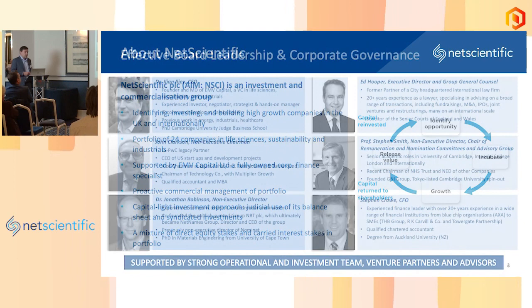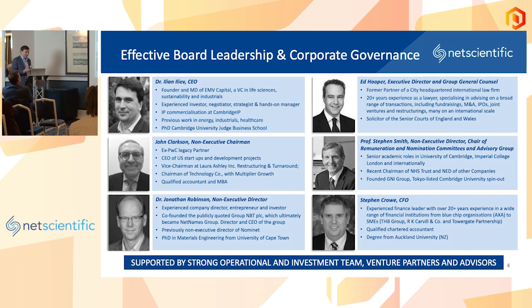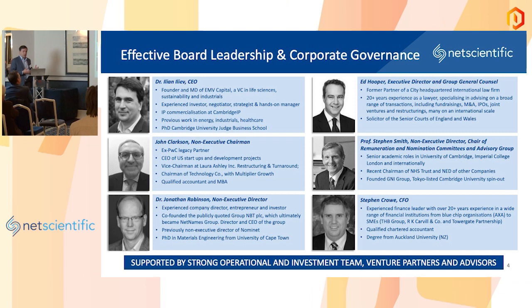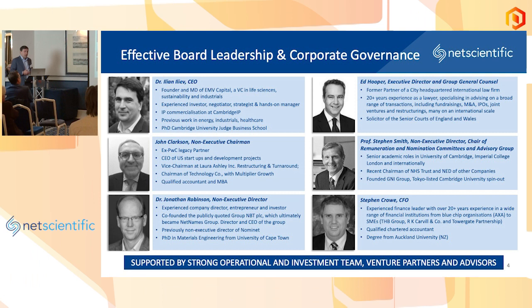Turning to the team — my own background is, as you can tell by my accent, I'm neither from the Highlands nor from the Lowlands nor from England. I'm Bulgarian by origin, grew up in Southern Africa, built a business there, came here and stayed. In terms of my background, it's a mixture of focus on IP, building a business in the energy space and medtech — a fairly multidisciplinary approach that has led me to the model I've built with my colleagues.